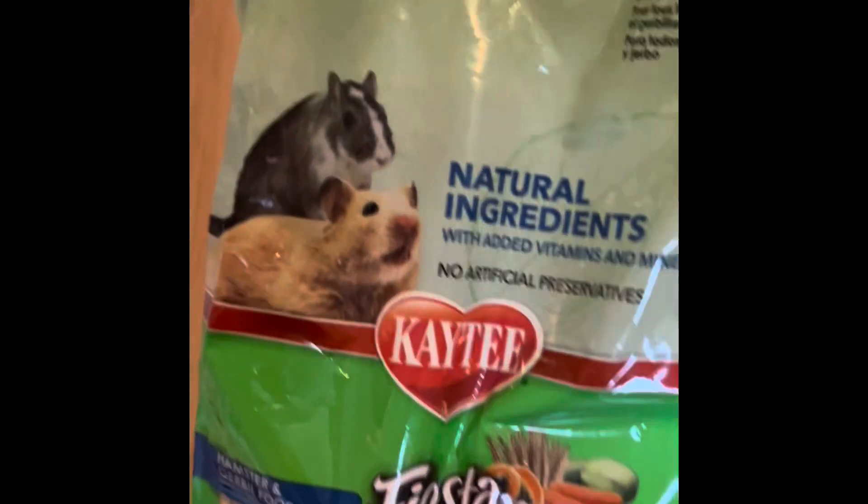We also got this wheel — it is a little bit small, but we did need to have a bigger wheel. At least we could use this for now. I got some food but I am gonna make my own mix as well. And yeah, that's what we got so far.